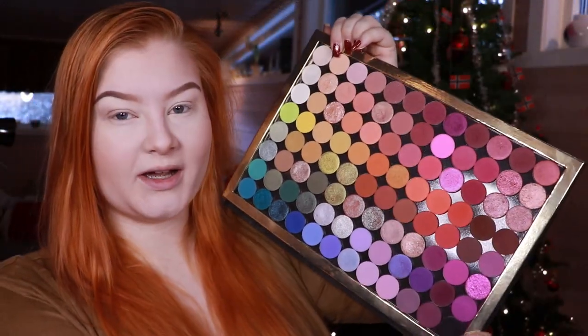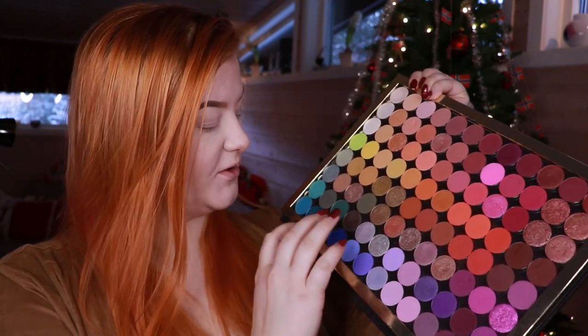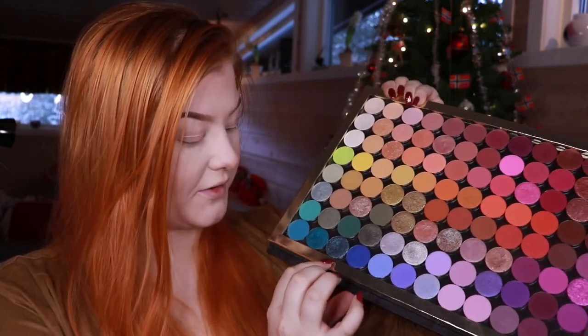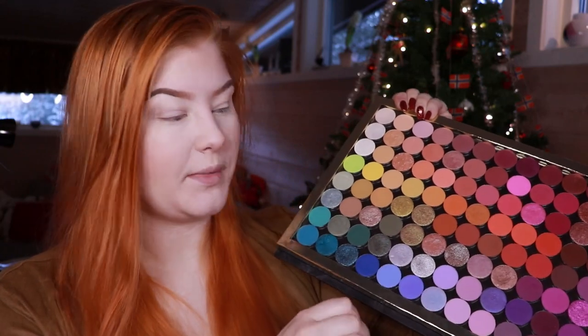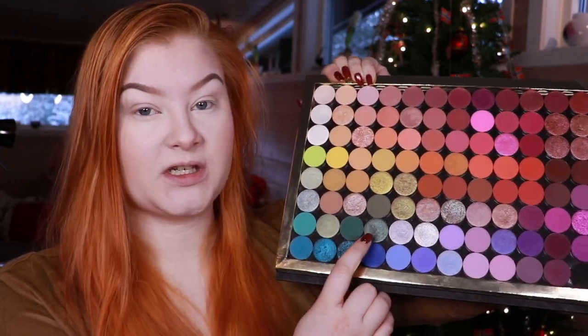If you want to see what kind of shadows I used to create this look, then please keep on watching. The eyeshadows I'll be going into today are a couple from Colourpop. The shades are Antimatter and Wishful Winking.